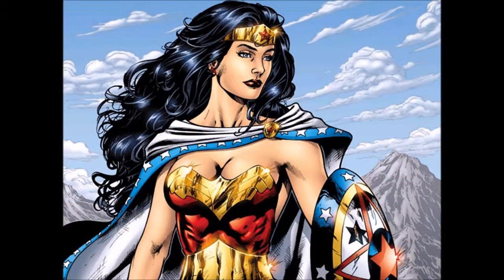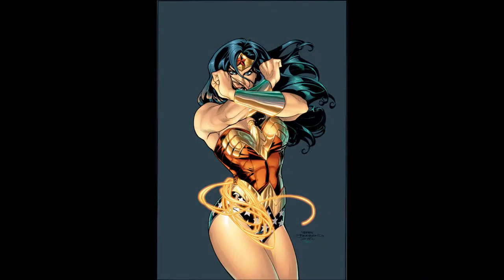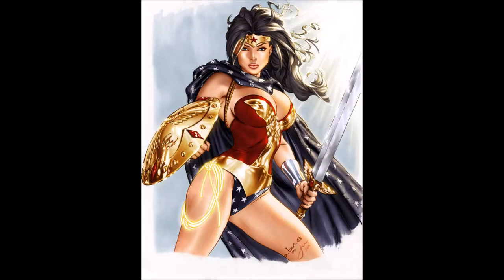Wonder Woman is actually Princess Diana of Themyscira. Her alter ego in our world is Diana Prince. Wonder Woman is one of the most powerful heroes — she possesses super strength, speed, agility, reflexes, senses, stamina and endurance, and since 1960 she's had the power of flight.